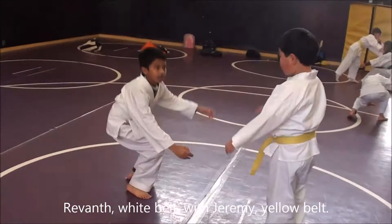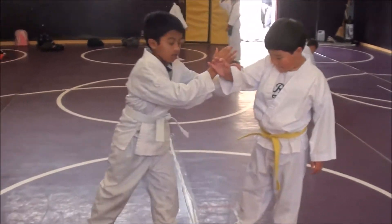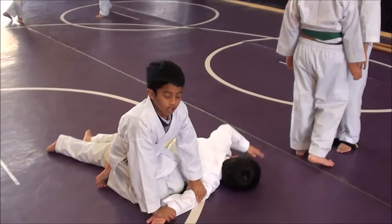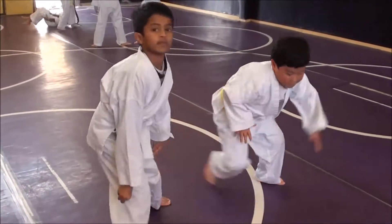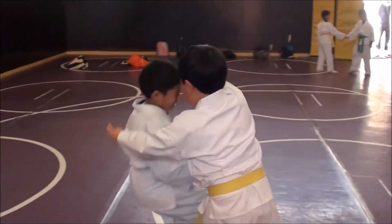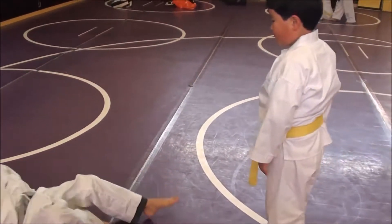Over here we have Jeremy and Rabinth working together. Rabinth is taking Jeremy down in the first technique in Ikkyo. Keep going. There's Jeremy practicing a technique called I Rimi Nage.